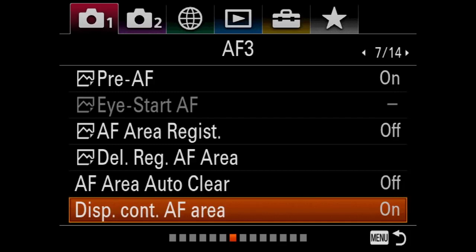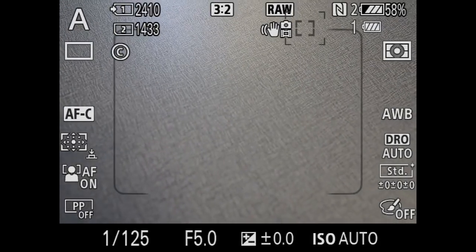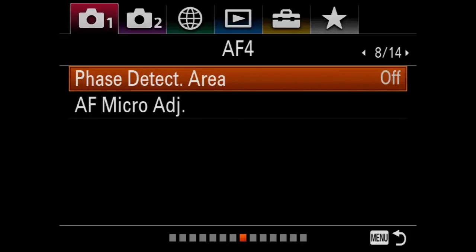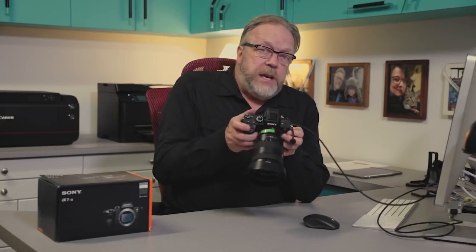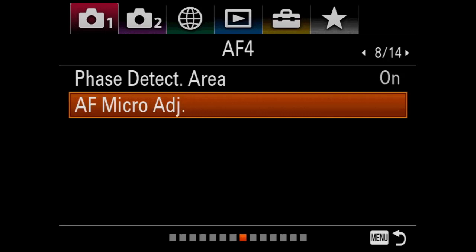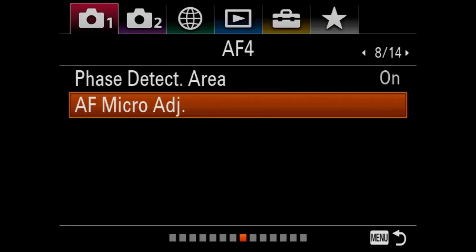Screen eight: phase detect area — I have it turned on. When it's on and I'm looking at the screen, you see the screen in the middle with the rounded corners — that's the phase detect areas. If I go into the menu and turn it off and come back, that square disappears. This camera shoots with both phase detect and contrast autofocus points, so by having that on and knowing where your phase detect squares and focus points are, it allows you to maximize your autofocus potential. AF micro adjustment I've never touched.